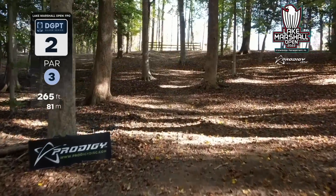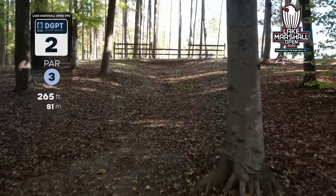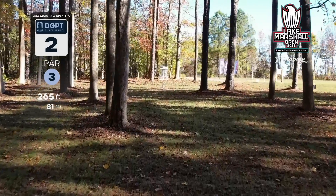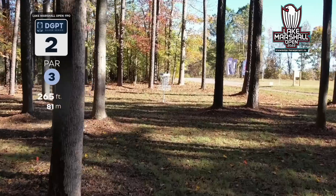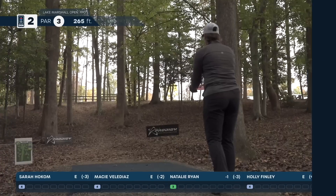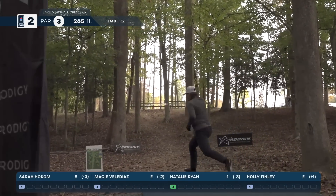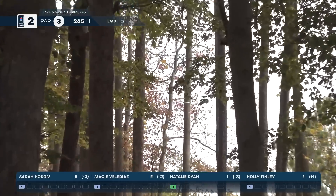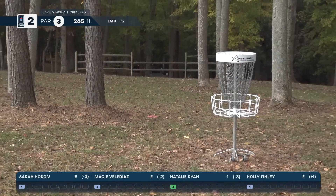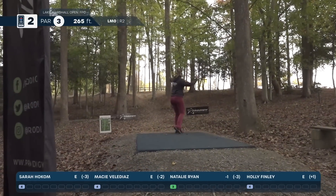This is hole two, a par three, 265 feet. It is very steep uphill, so you really want to land on the flat area or as close to the basket as possible for a birdie look. Holly, how are you approaching this shot? I'm taking a distance driver and just trying to punch it past the basket, hoping to get there for a putt. For me it's all about hitting that main gap. And Natalie clears the fence and she is looking at a birdie.